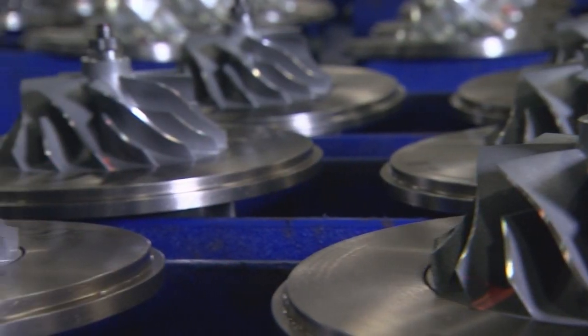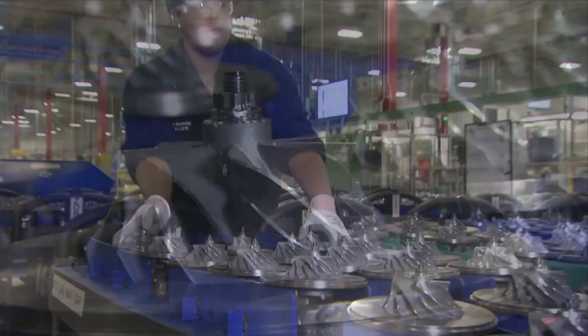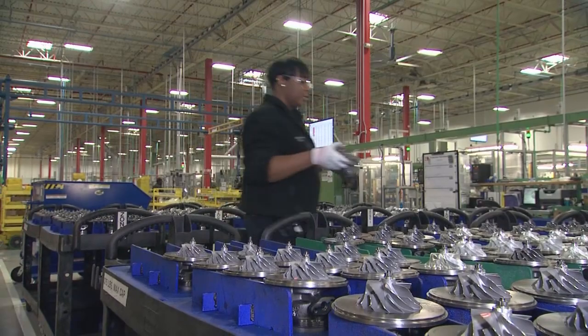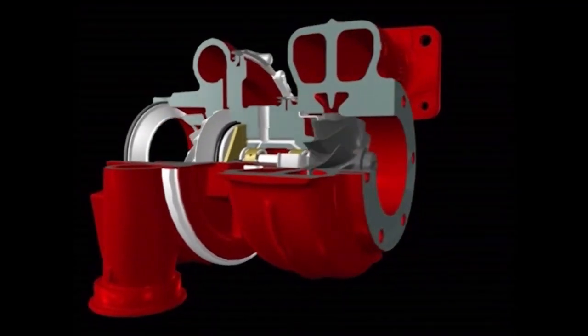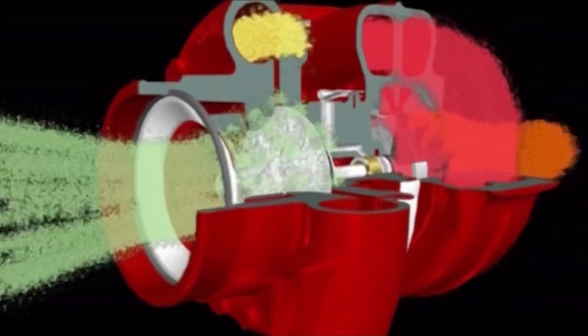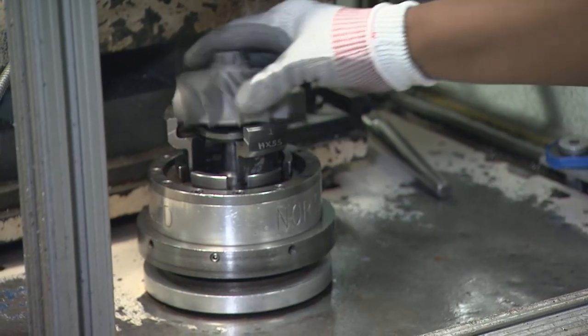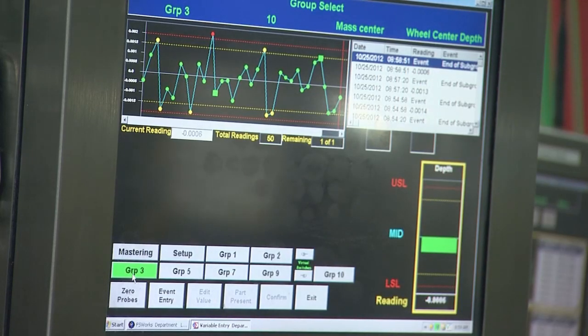This is truly the case when it comes to the impeller and the shaft and wheel assemblies. Consider that the turbocharger spins at speeds of up to 130,000 RPM — that's about 30 times faster than most automobile engines. So these vital parts must be able to withstand the extremely high velocities within the turbocharger.